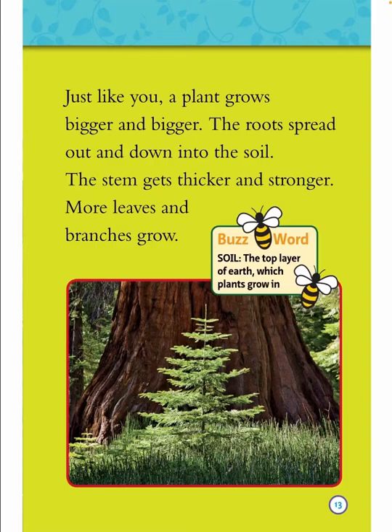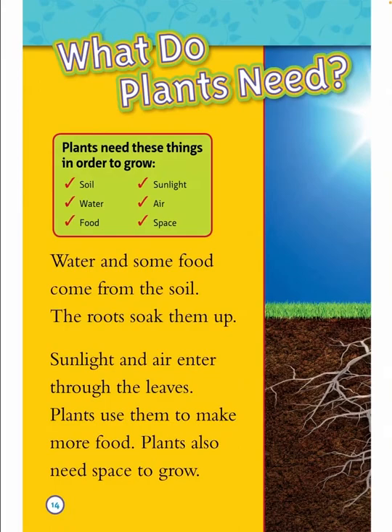What do plants need? Plants need these things in order to grow: soil, water, food, sunlight, and air. Water and some food come from the soil — the roots soak them up. Sunlight and air enter through the leaves. Plants use them to make more food. Plants also need space to grow.